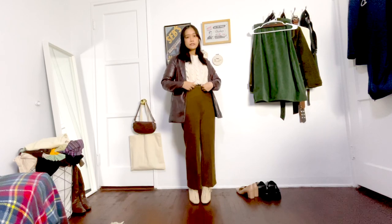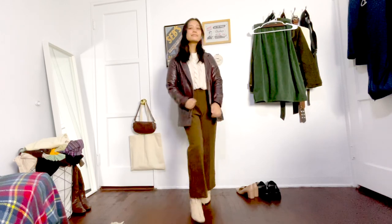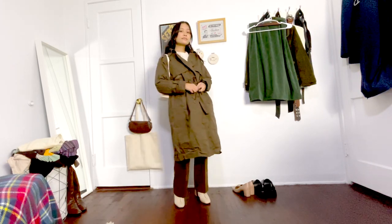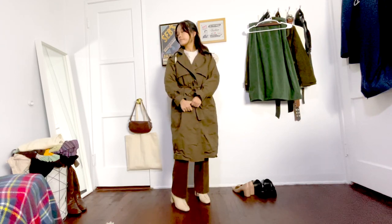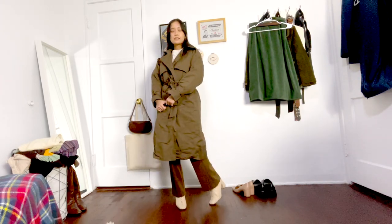Next, again I'm wearing my thermal layer and this time I layered some brown wool pants over it, then paired it with my white cable knit sweater and a thin jacket — I'm going for this brown leather blazer. I'm wearing my cream lace-up boots and throwing on a thinner brown trench coat over the whole outfit. Again, I paired it with my white baguette purse.